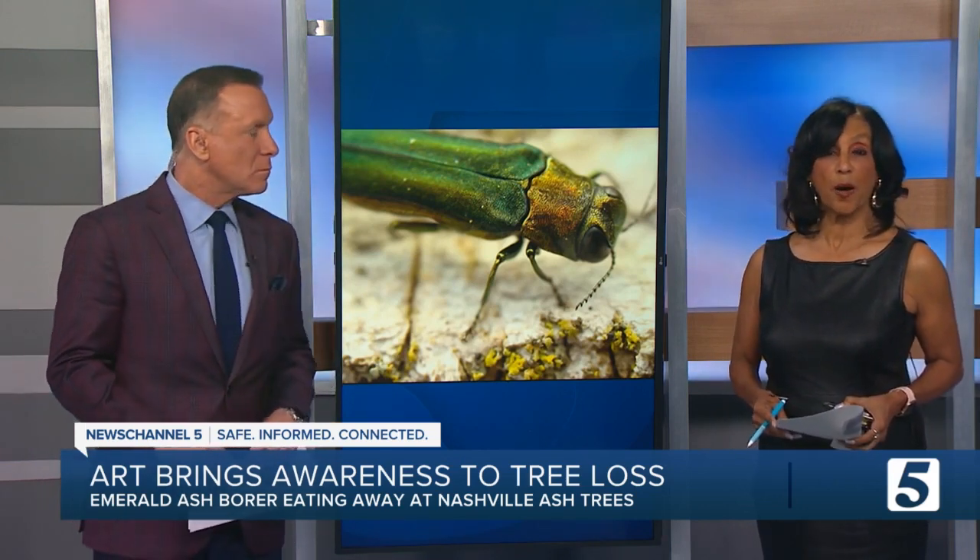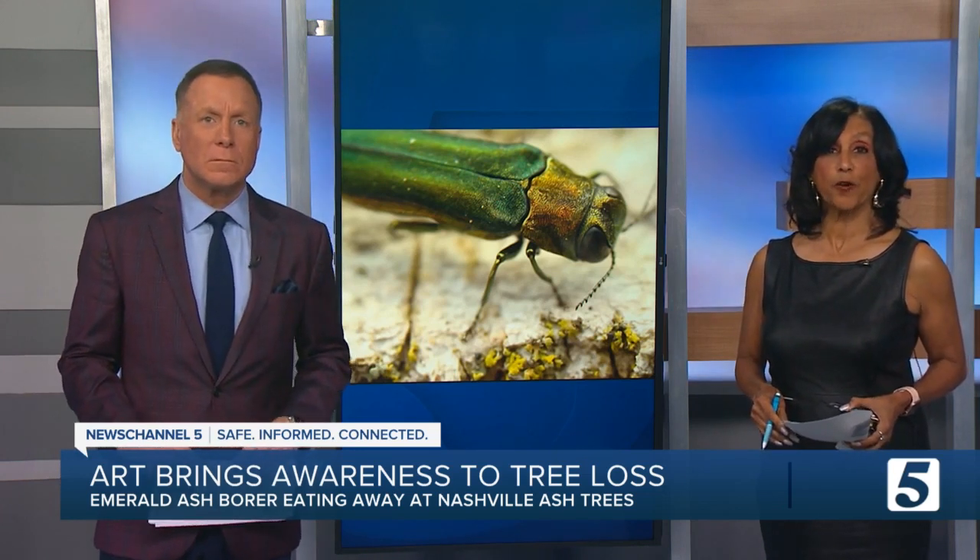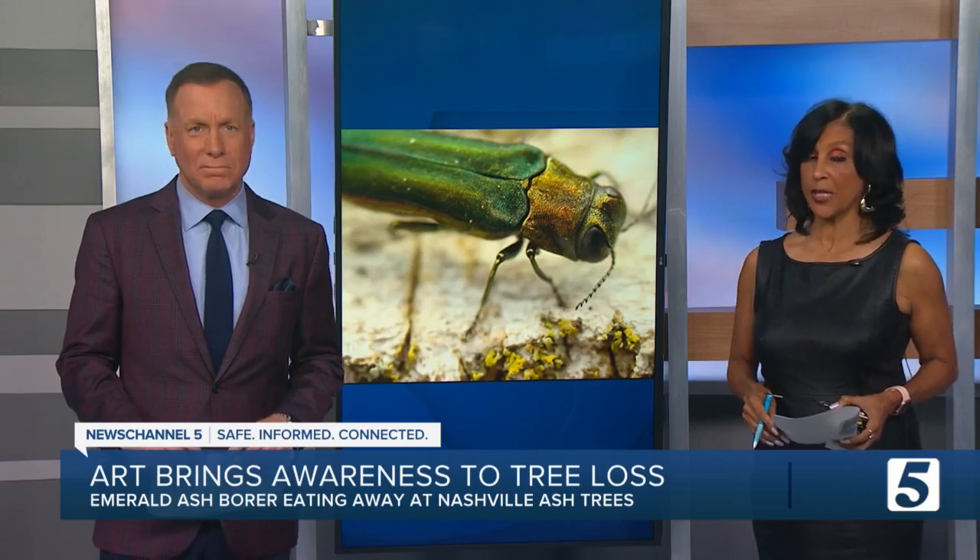The Nashville Tree Foundation has come up with a creative warning. News Channel 5's Hannah McDonald and photojournalist Jordan Powell show us it's turning heads.